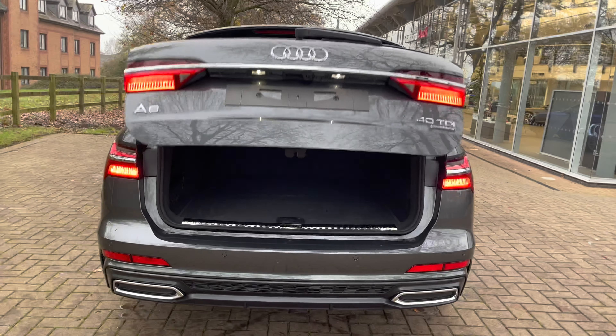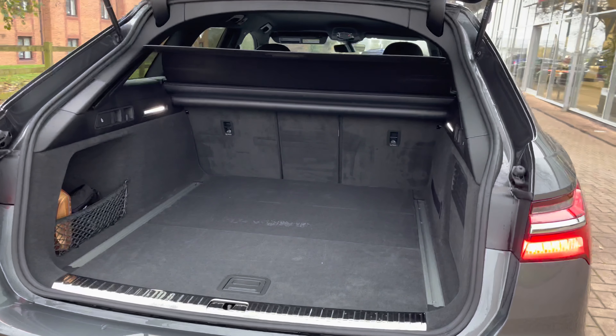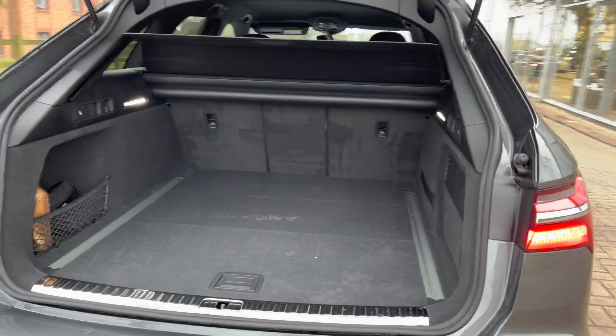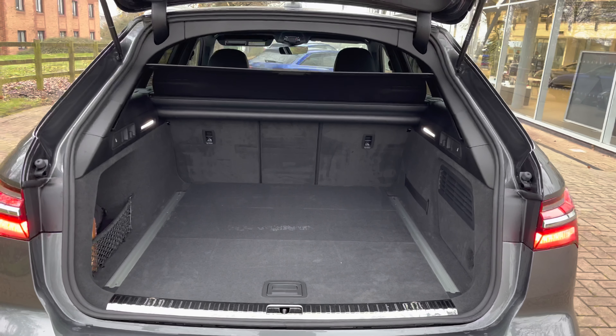By pressing the key, the rear tailgate of the A6 Avant folds up, opening to a large storage space which can take up to two large suitcases and a few smaller shopping bags, making this the ideal family estate.